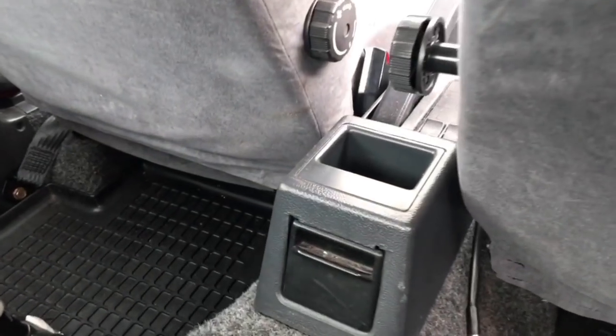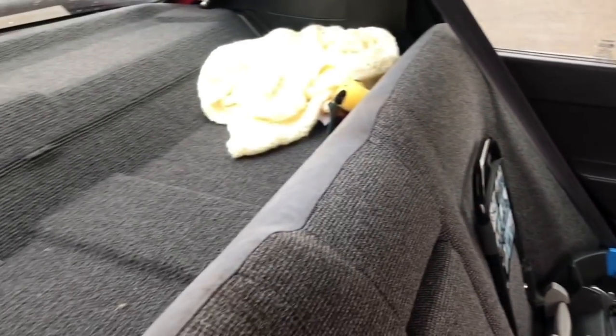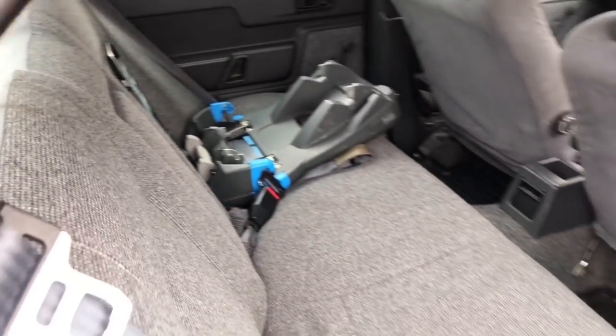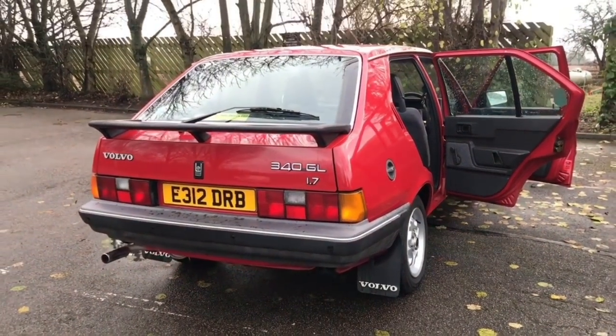So despite a strong appreciation from the buying public, the 300 series is an every Volvo enthusiast favourite, which I'm sure you guys are going to step in and tell me in the comments. But for now, I think it's high time we caught up with just the owner of this car and found out why she's picked a Volvo as her everyday car.